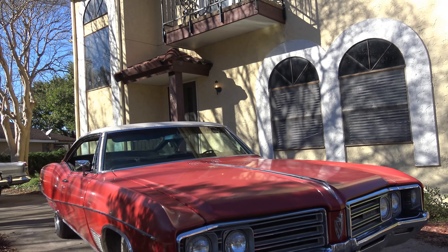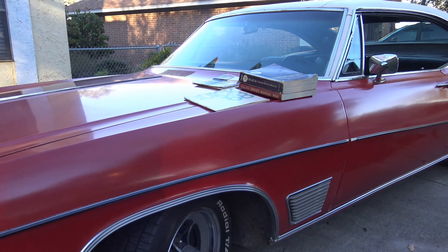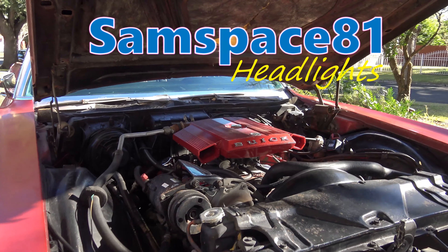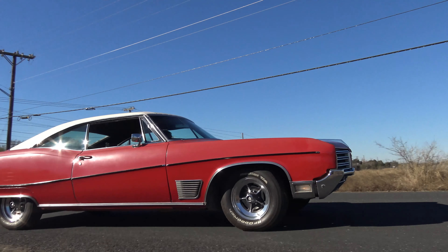Now this Wildcat has a special story. It was a management company car. Growing up, my grandparents had a 68 Wildcat, but a four-door. They were testing the car on an oval track, and back in the day, this was my everyday car for college.